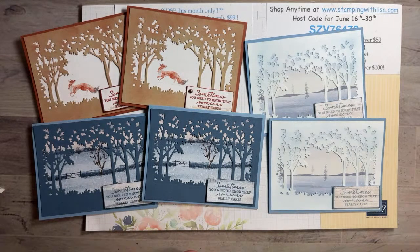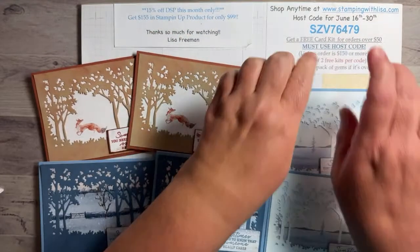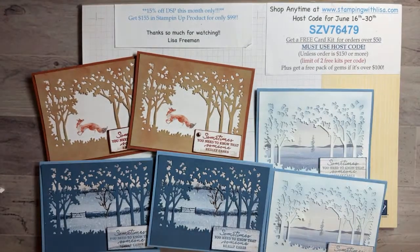All right you guys, I hope you enjoyed this video and have a great rest of your weekend. I will see you back on Tuesday night for another video. Take care everybody — bye bye! Don't forget if you want to order, there's a host code.